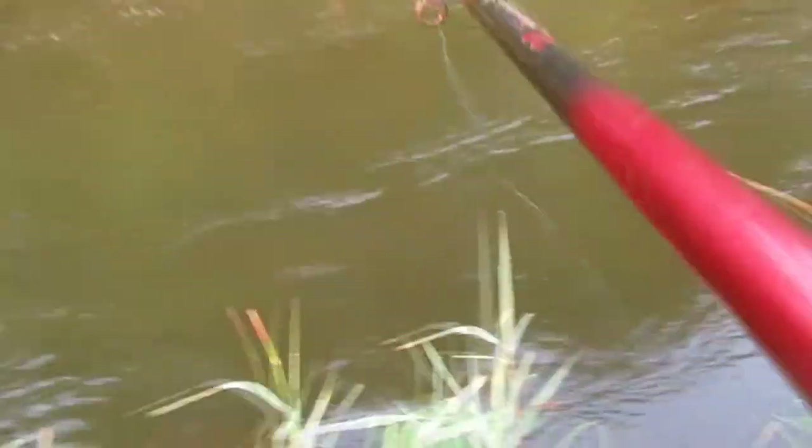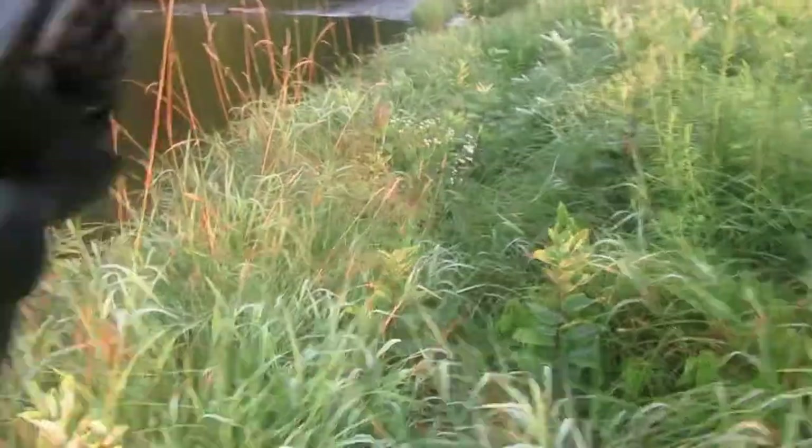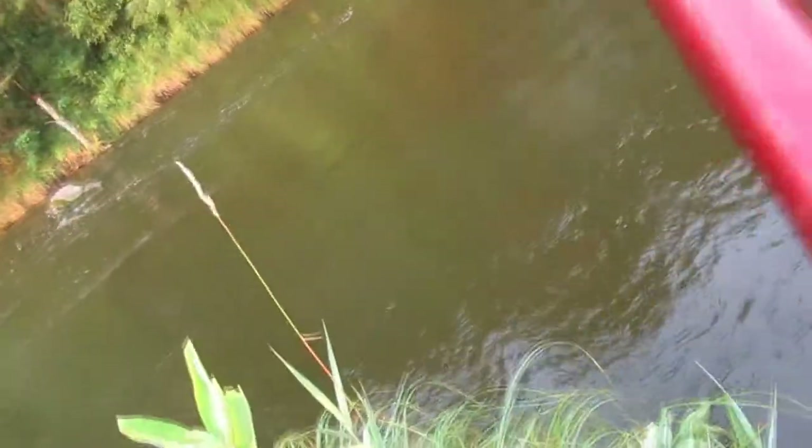Almost got something. We're just going to walk down the river a little bit and see what we get. I have no way to set you guys up so I'm just going to have to keep it like this. I did catch a little baby bass.